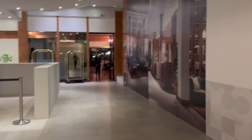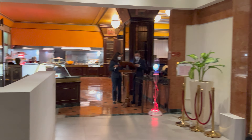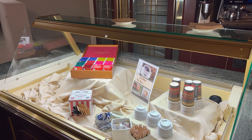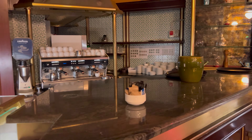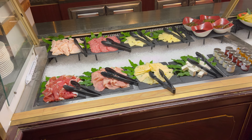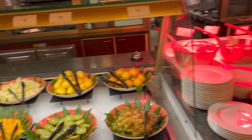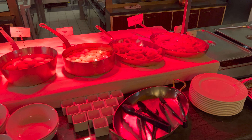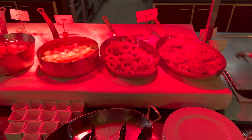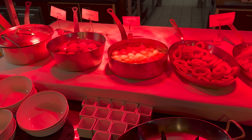Breakfast is downstairs. There's a main restaurant and a coffee to go area as you come in from reception — it's good because you don't often see that. They can make you coffee there. There are cold meats and cheeses, fresh fruit, and hot food including tomatoes, onion rings or calamari, potatoes, eggs, and porridge.